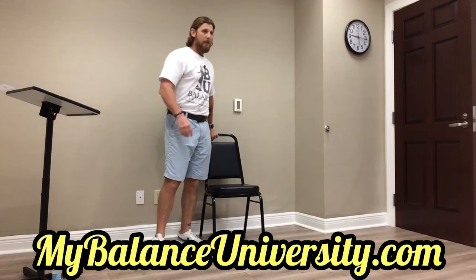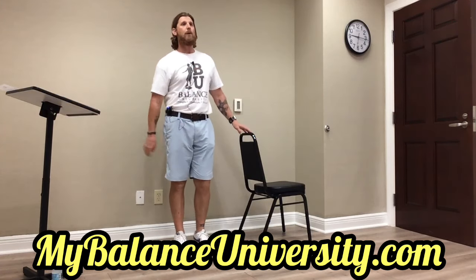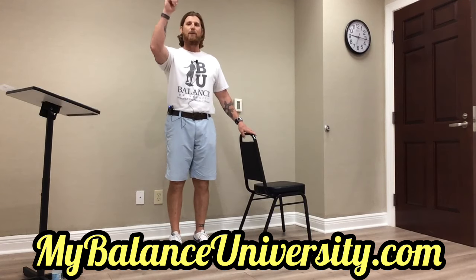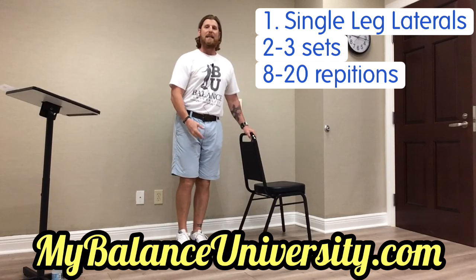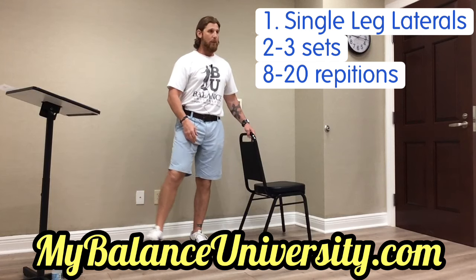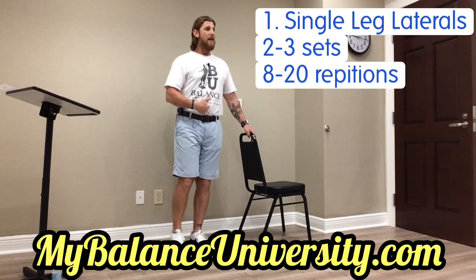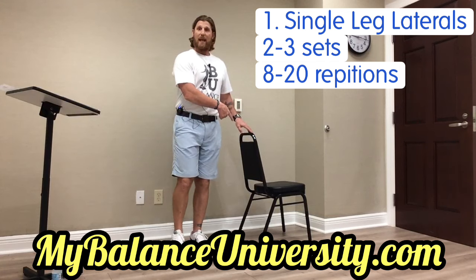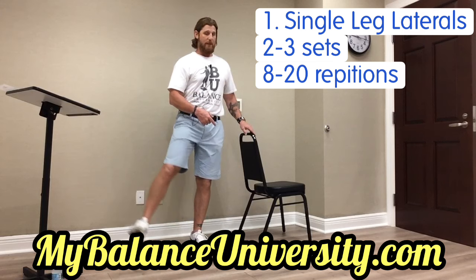Number one — very easy. Men, when you're cooking and watching the microwave countdown, you can stand at the counter and bring your leg out and in. This is a single-leg lateral. I've got my knee slightly bent, my chest up, my core tight. I can use the counter to help me balance. That's number one.